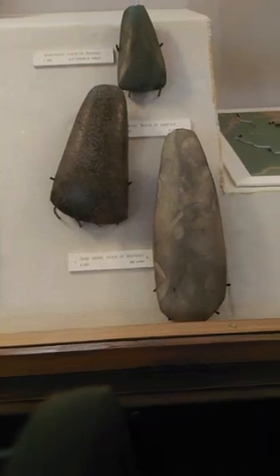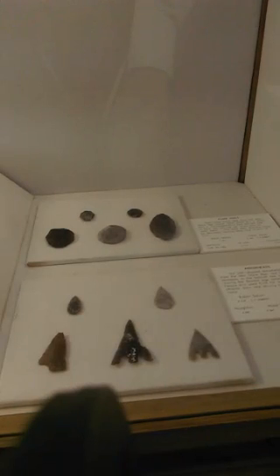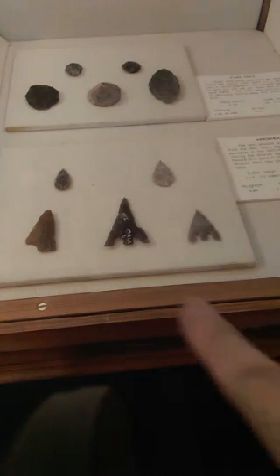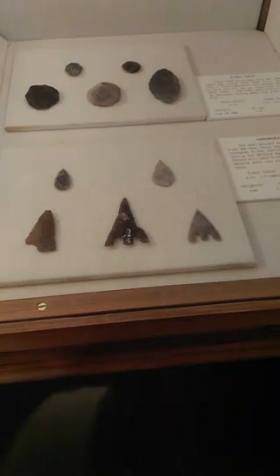Just a bit further on, we have some lovely arrowheads. We have a volunteer here at the Norris Museum, Rodney, who actually found an arrowhead very much like that one on a dig he was doing in this region. But they're beautifully sculpted.